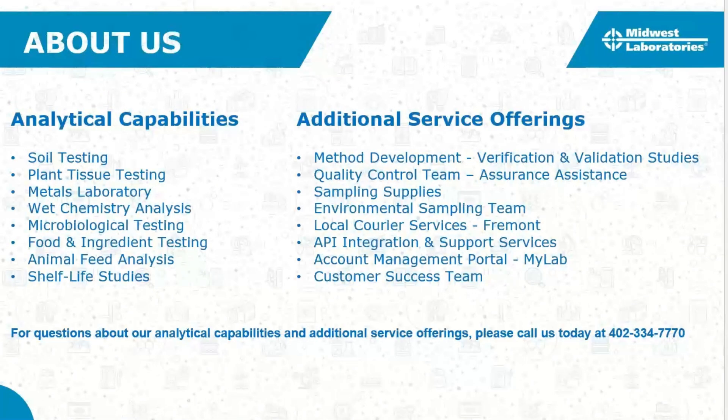Our analytical capabilities span soil, plants, pet food, animal feed, food and beverage, compost, fertilizer, fuel, and environmental samples. We also offer additional services many people don't know about: method development, verification and validation studies, a quality control team, sampling supplies, an environmental sampling team, local carrier services, API integration, our MyLab account management portal, and a customer success team.